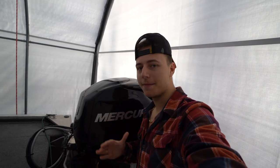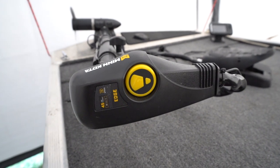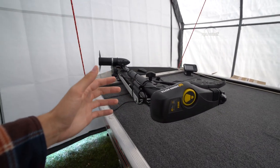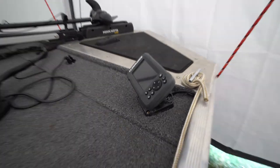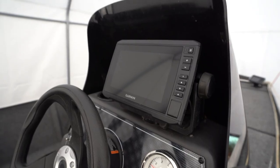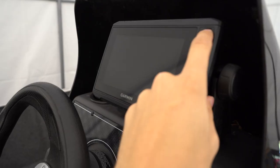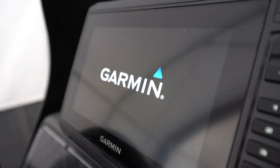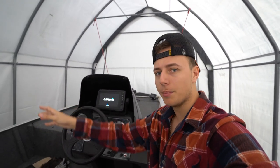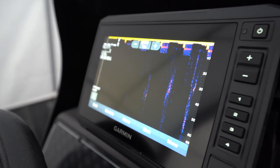Up front we are rocking a 45-pound thrust Minn Kota Edge. 45-pound thrust might not seem like a lot, but for a boat this light being that it's aluminum and not absolutely massive, she is perfect for the job. Up front there's also a little fish finder — I need to replace it. The main fish finder I really use is a Garmin U73 SV. Let me turn that baby on — includes side imaging so you can find clumps of bait, and really good sonar with a consistent reading.